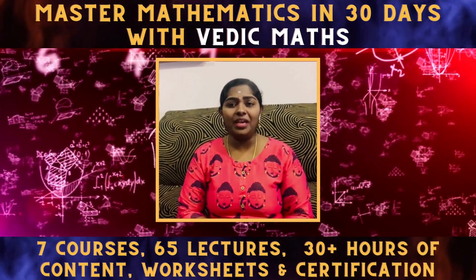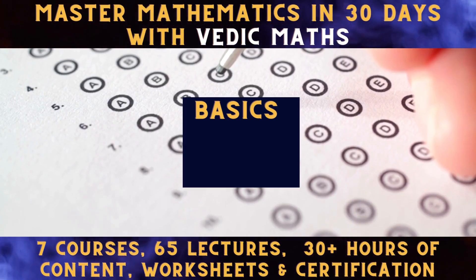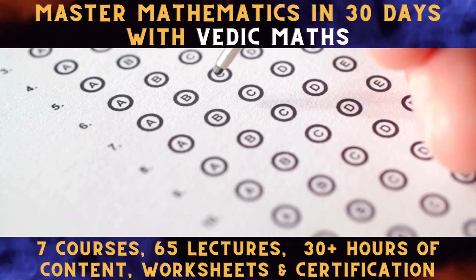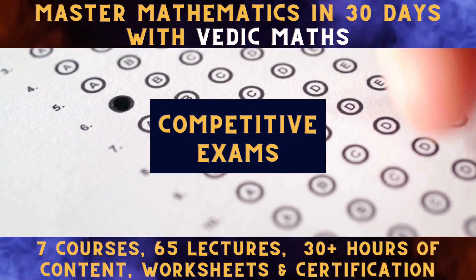Hi, it's all about breaking math phobia with Vedic Math in 30 days, going from basics to advanced, strengthening the foundation all the way to clearing competitive exams.